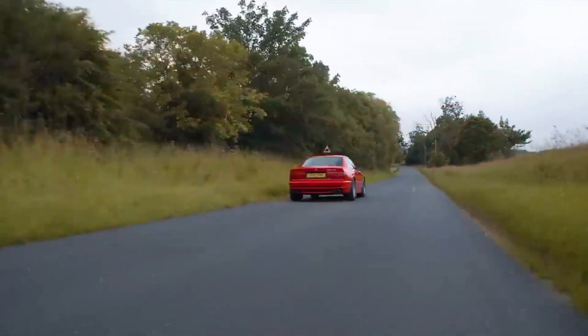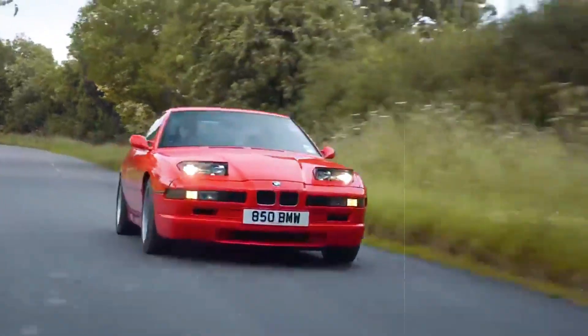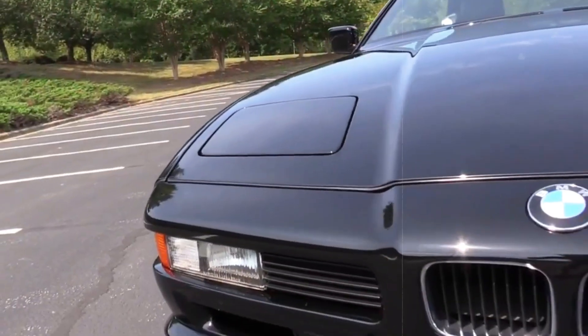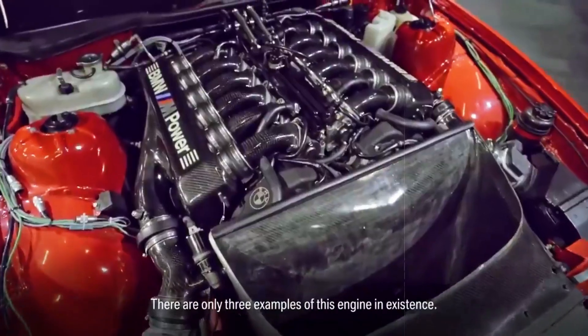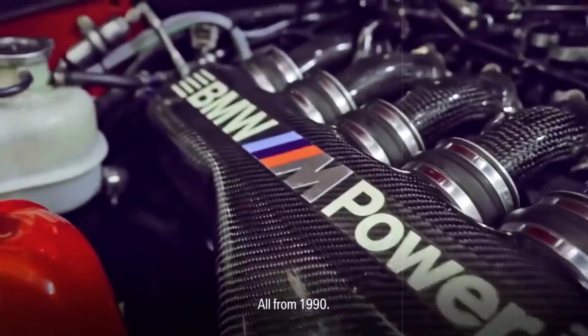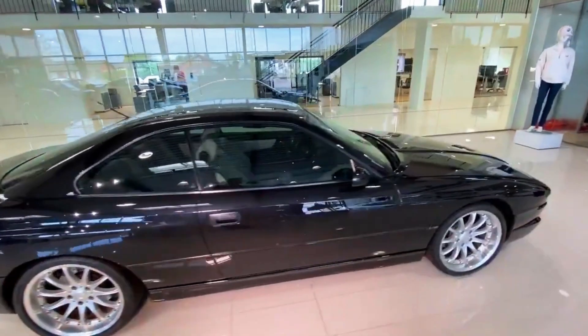boasting a robust 5.6-litre V12 engine delivering 380 horsepower and 405 pound-feet of torque. The 850 CSI soared as the fastest 8-series model in the 90s, zipping from 0 to 62 miles per hour in just 5.7 seconds, complemented by a seamlessly smooth six-speed manual gearbox.